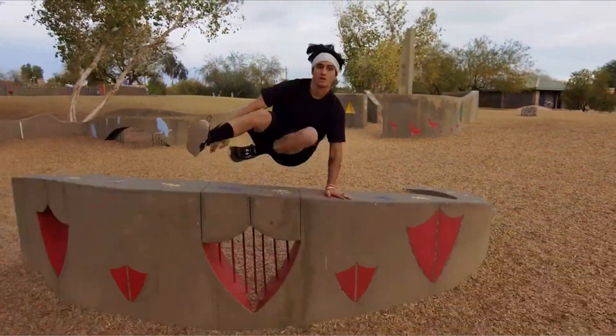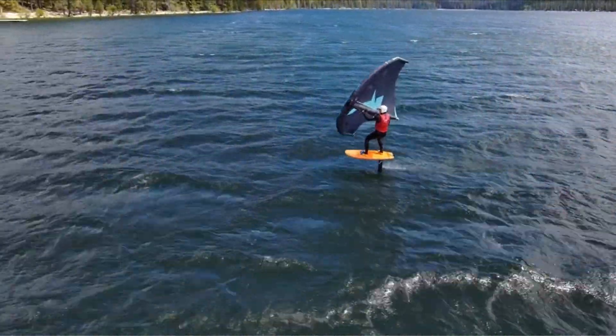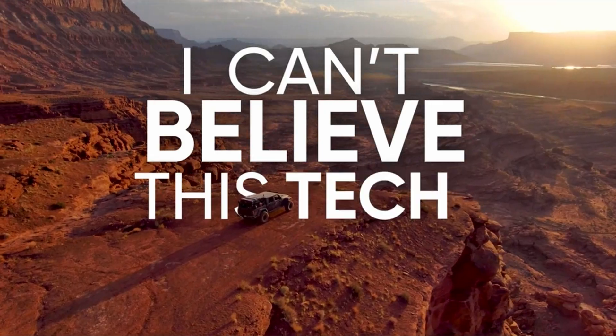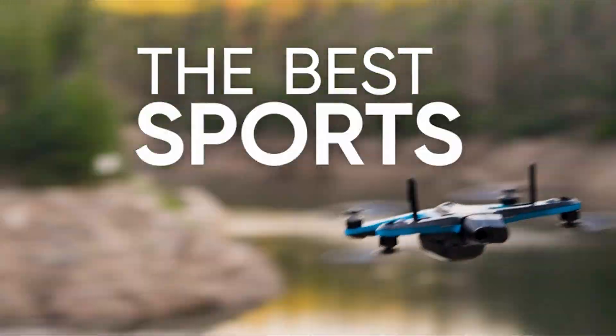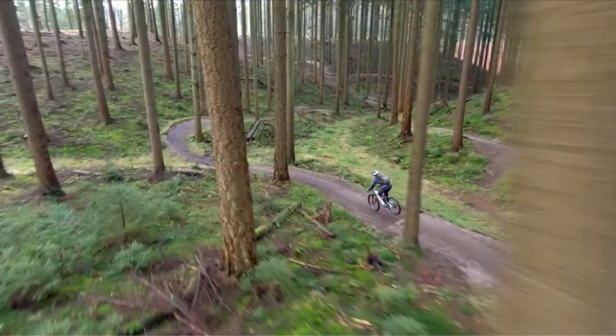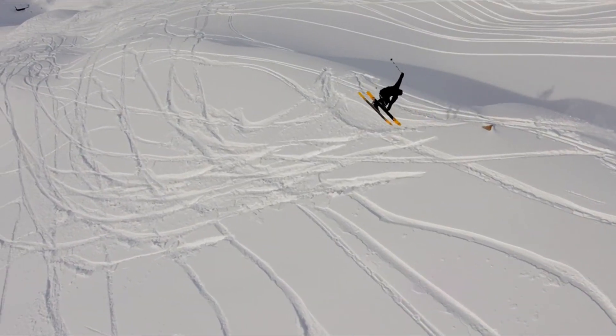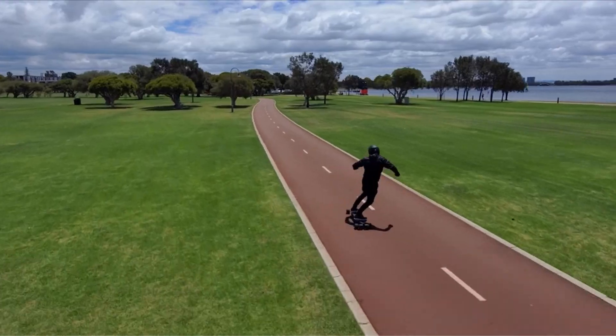So that was the video about the best drone under $500 with obstacle avoidance. All the links are given in the description — do check them out. If you enjoyed the video, be sure to hit the like button, tell us in the comments which one you like the most, and don't forget to subscribe to my channel for more videos. Thank you.